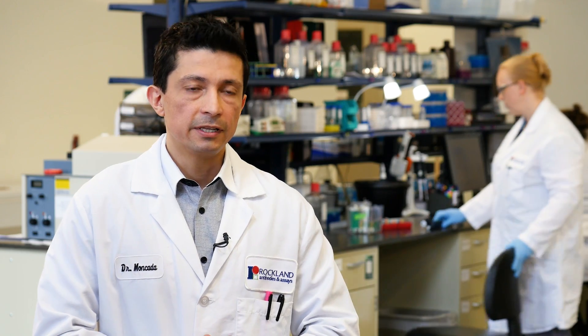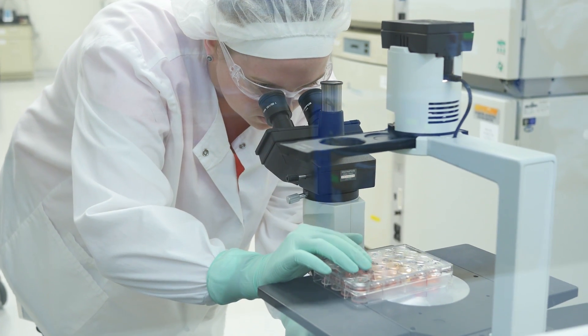Overall, the most valuable type of validation is using endogenous lysates, endogenous protein expression, and silencing of the protein. We do that as much as possible. Sometimes we also use other resources like recombinant proteins or overexpressing cell lines.